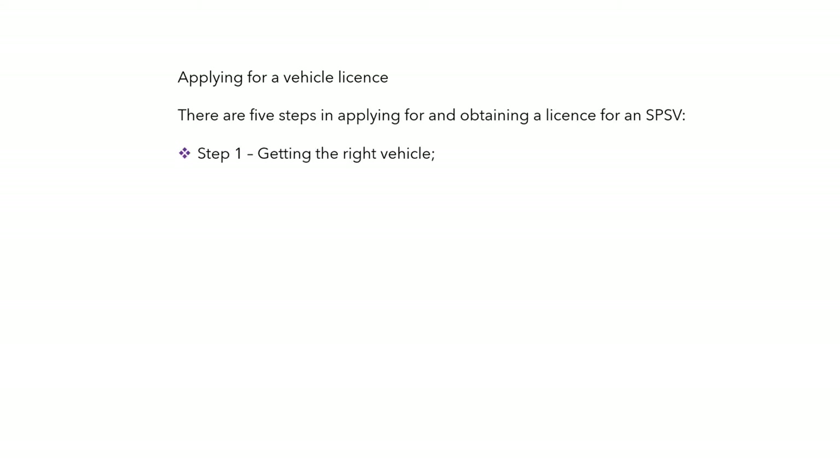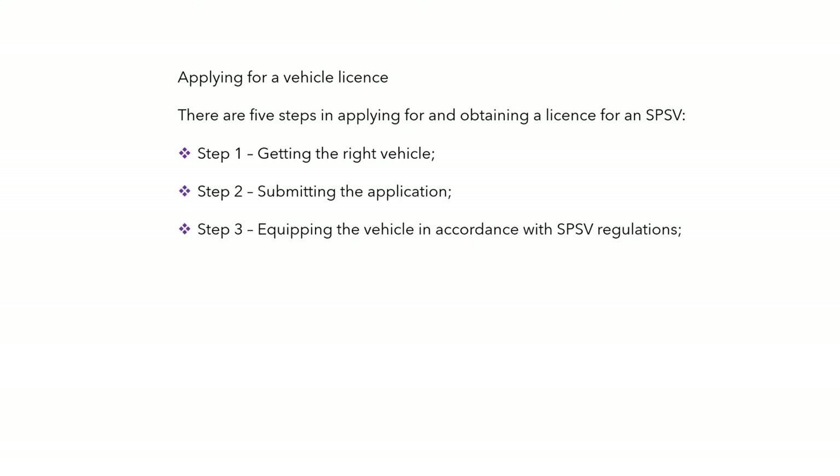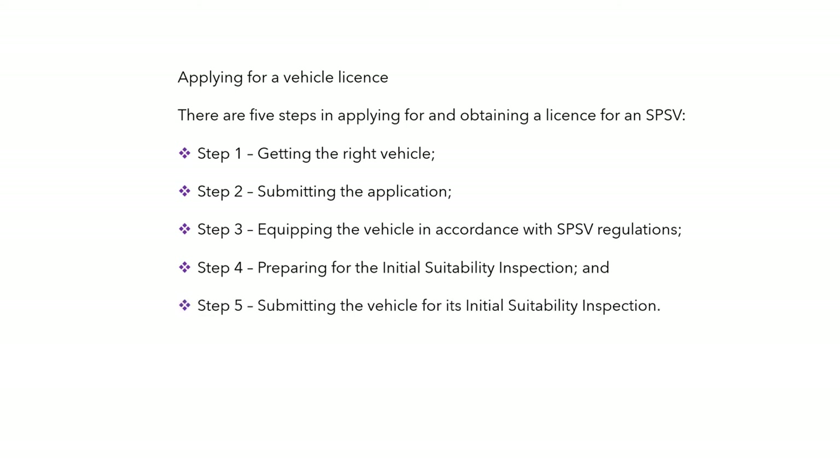Let's look at applying for a vehicle licence — five steps. One: getting the right vehicle. Two: submitting the application. Three: equipping the vehicle in accordance with the rules. Four: preparing for the initial suitability inspection. Five: submitting the vehicle for its initial suitability inspection.